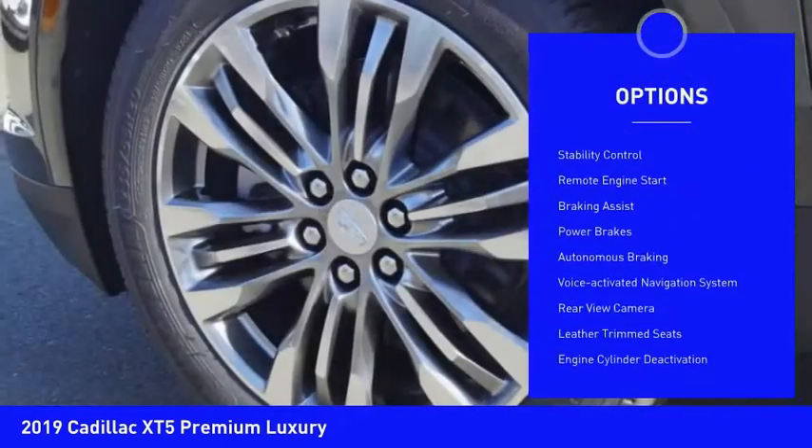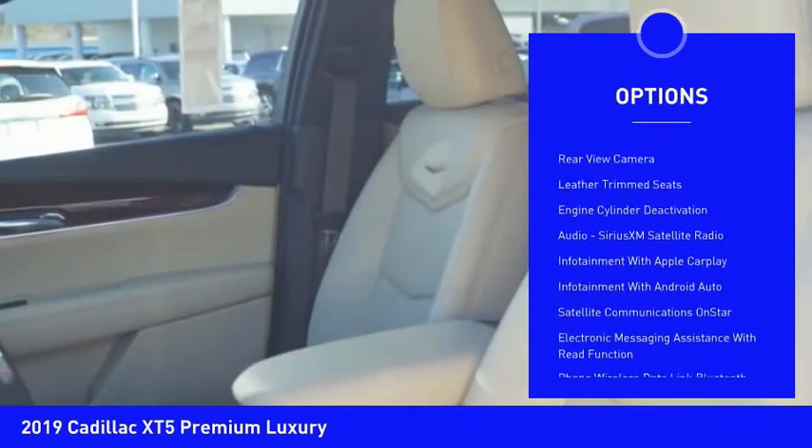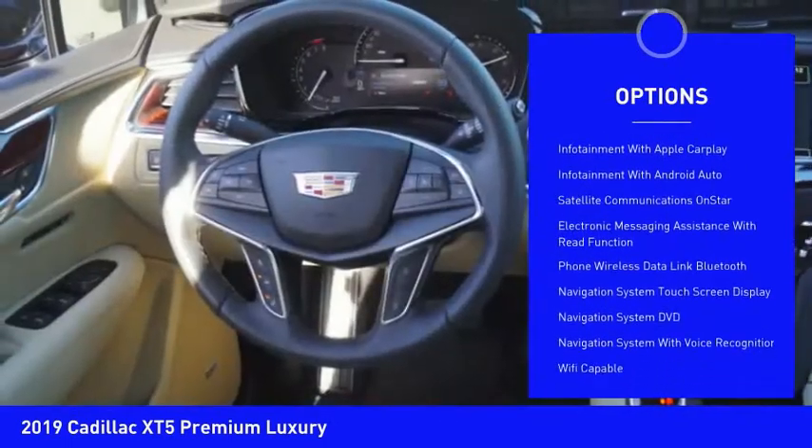Power windows with safety reverse. Roof rails. Stability control. Remote engine start. Braking assist. Power brakes. Autonomous braking.